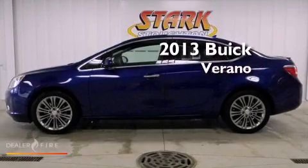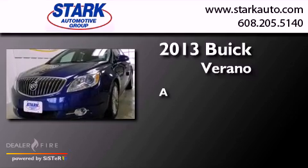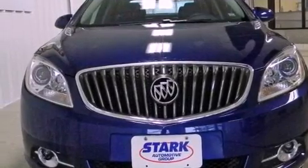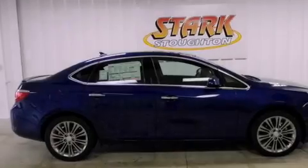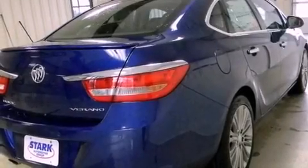This is a brand new 2013 Buick Verano. Its top features include a heated steering wheel, heated seats, nine strategically placed speakers, alloy wheels, and traction control and stability control systems.